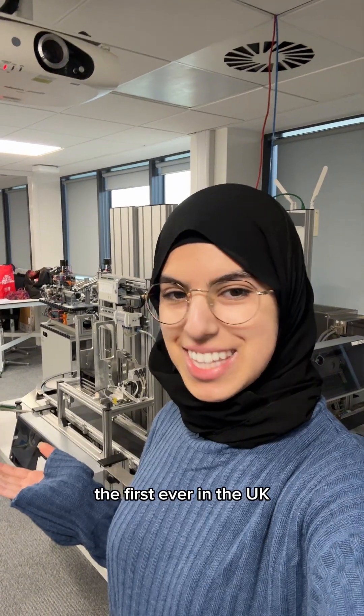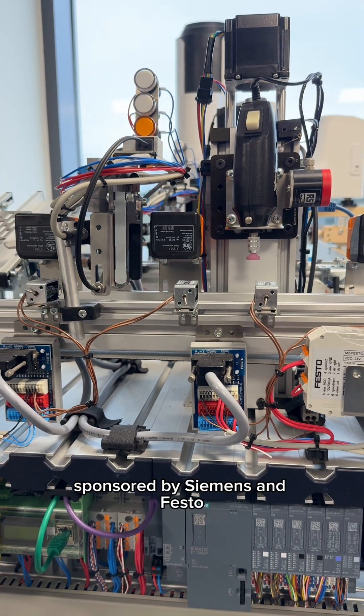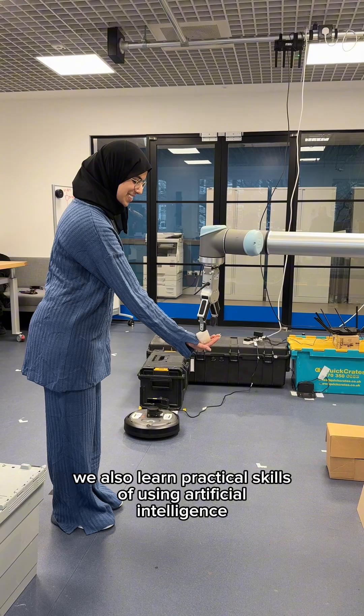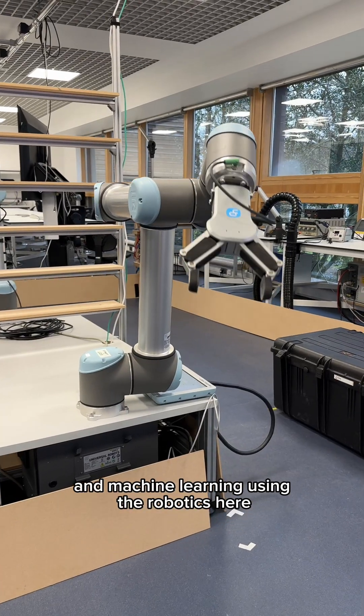This is our smart factory, the first ever in the UK using real-world industry tools sponsored by Siemens and Festo. It's where we master mechatronics and industrial automation. Apart from programming your own robots like these, we also learn practical skills of using artificial intelligence and machine learning used in the robotics tier.